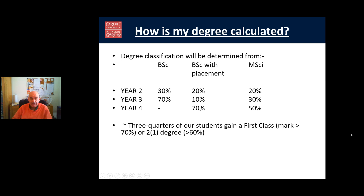How is your degree calculated? Depending on whether you're doing a BSc, BSc with placement, or MSci, the breakdown is shown here. Generally, as you progress through, higher weighting is given to the more advanced years. In recent years, three quarters of our students have achieved either a first-class degree or a 2:1.